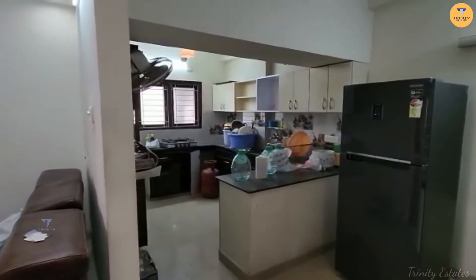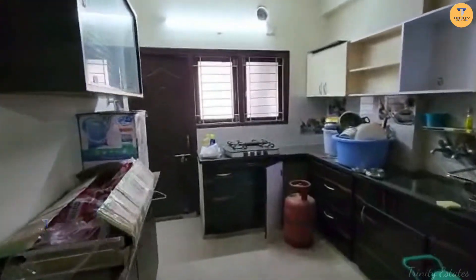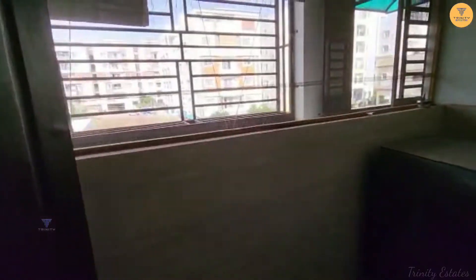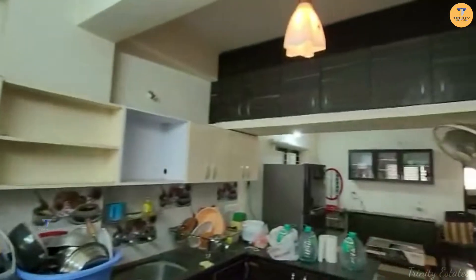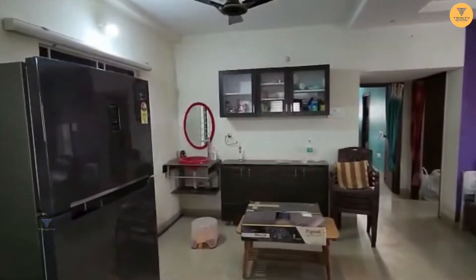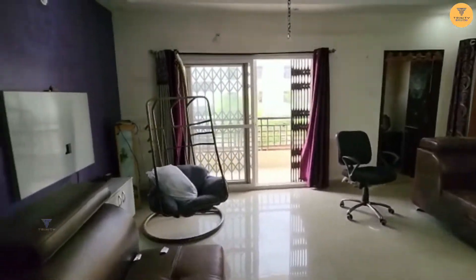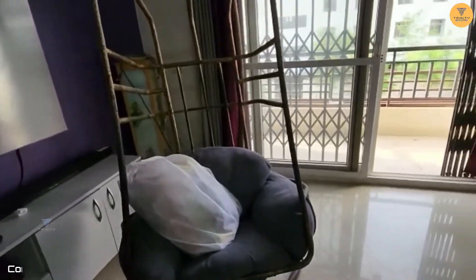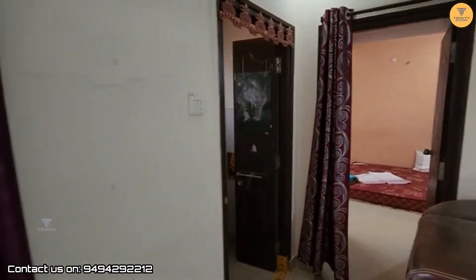Here is a dining area, which is also an open kitchen. In the kitchen, we have a utility area that is very well set up. The kitchen is very spacious as required. And here is the dining area, with a very spacious balcony right here.